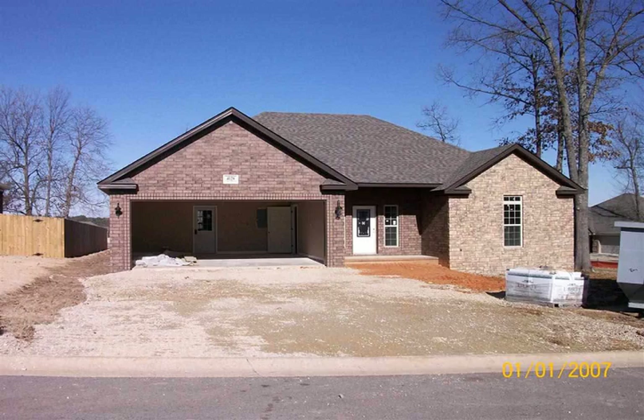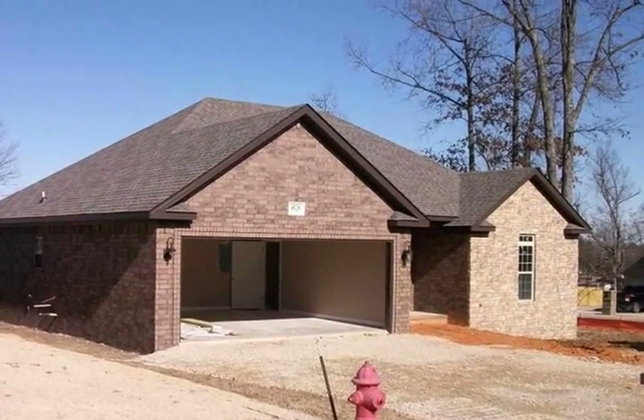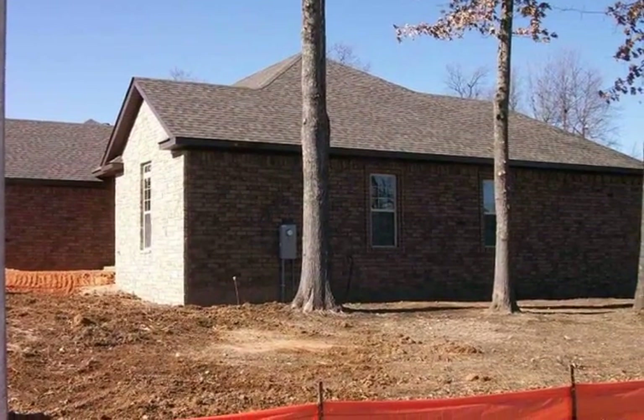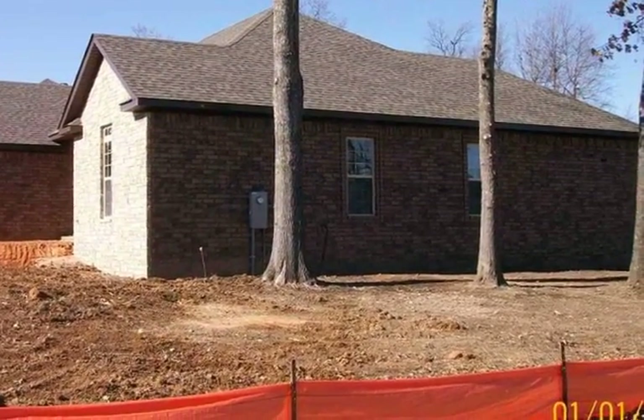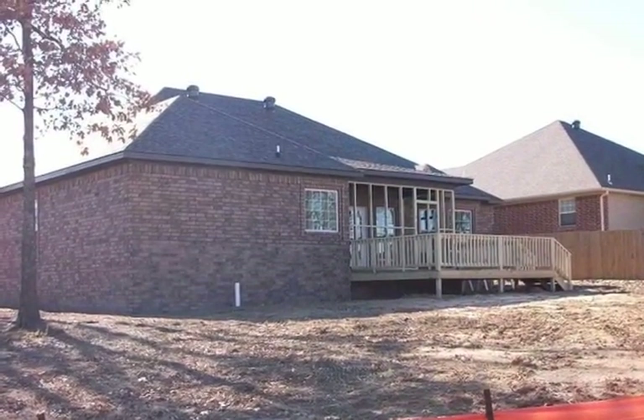New all-brick construction with three bedrooms and two baths. Open floor plan with large family room, dining area, and kitchen complete with breakfast bar and granite countertops. Master suite is spacious with separate tiled shower and jet tub.